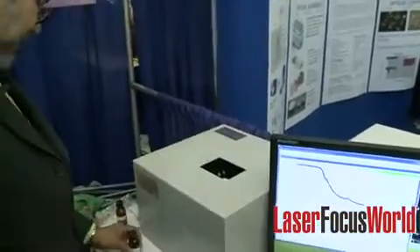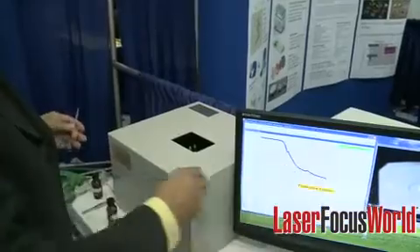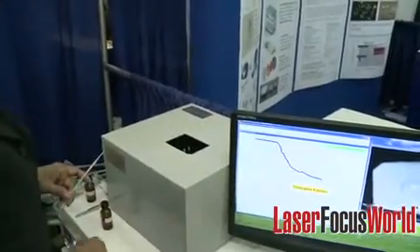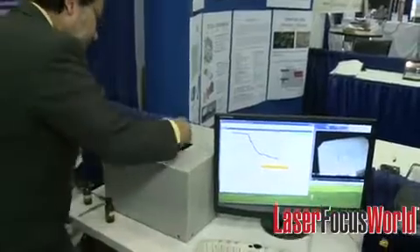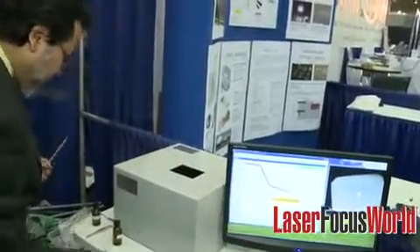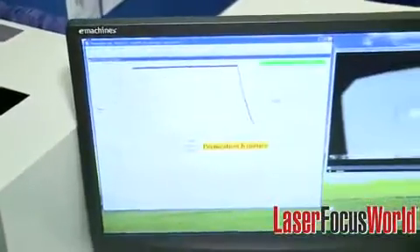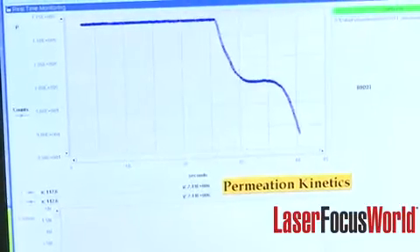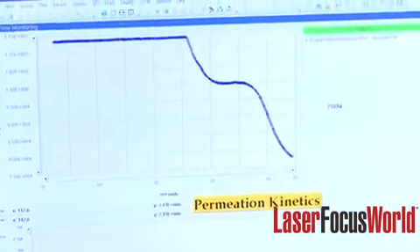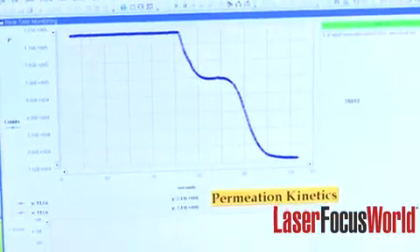Now I'll put methanol and do another demo. Methanol goes much faster and you'll see almost immediate behavior — it's going to go to saturation very quickly. Let's take this away and put another paper for methanol. So methanol goes much faster than water, and we can measure that. We have done measurements with other liquids — methanol, ethanol, oil, rubbing alcohol — everything has its own characteristic kinetics.